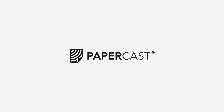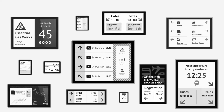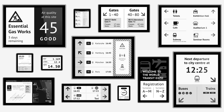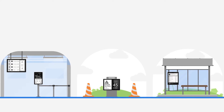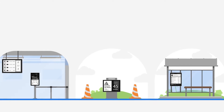With Papercast battery and solar-powered ePaper displays, you can finally get the flexible and innovative signage you need to bring your information to life. Available in a range of sizes and configurations, our displays have been rigorously designed to withstand the harshest environments — perfect for both indoor or outdoor, fixed or portable use.